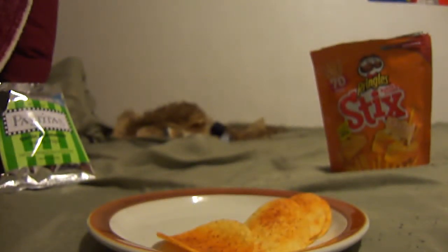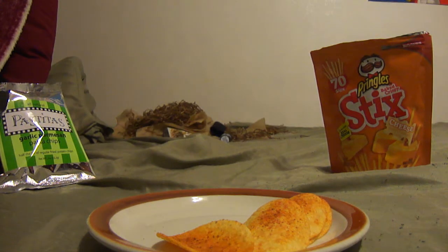If you guys ever went to a flea market and visited the Mexican vendors — they usually have like a candy stand with a lot of products. If you've ever tried choritos or anything with chili powder, that's basically what this tastes like.